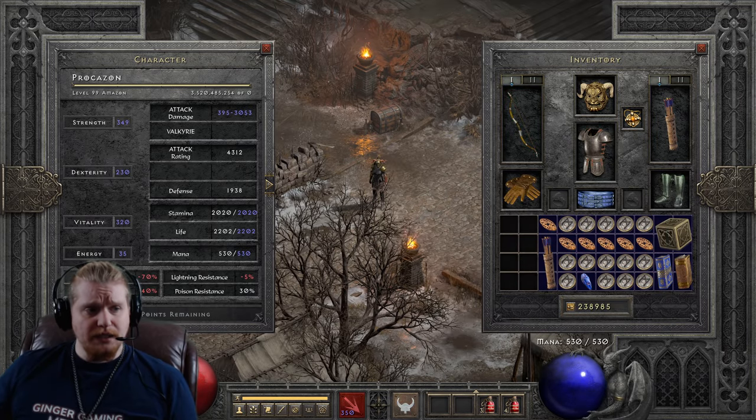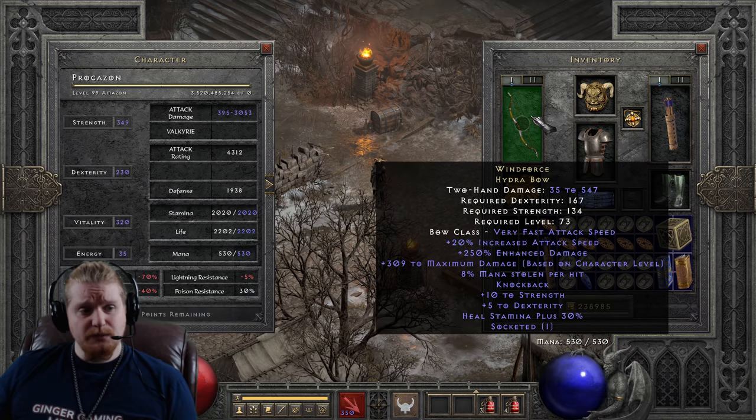It also has a mana steal that varies between 6 to 8% — only a 2% variance. And if you did find an 8%, that's actually the only thing that varies on this bow, so you would have the highest damage possible.